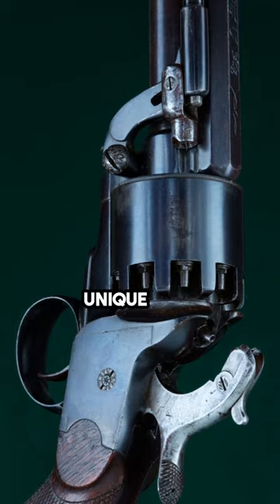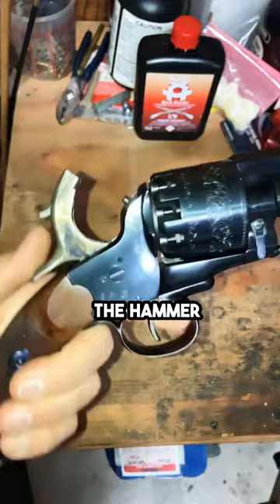The Le Mat had a unique design that allowed it to fire the revolver or the shotgun barrel by adjusting the hammer. This innovative design set it apart from traditional revolvers.